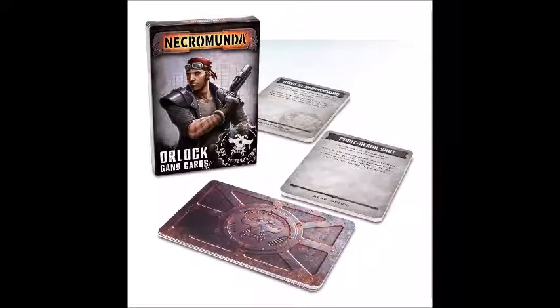I also picked up the House Orlock cards. Full disclosure, I'm a sucker for this type of gaming aid — I always buy faction data cards in 40k, so I do the same for Necromunda. It basically just makes life easier to have cards as reminders of all the funky rules and tactics your faction can pull off, especially when you play as many factions as eclectically as I do.